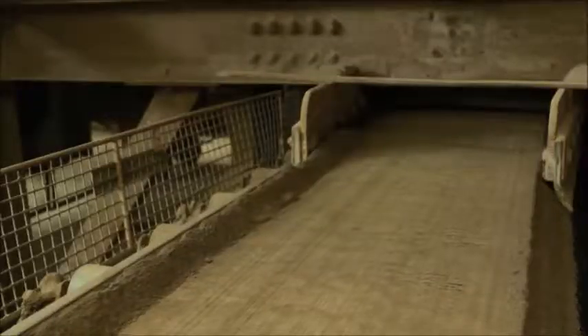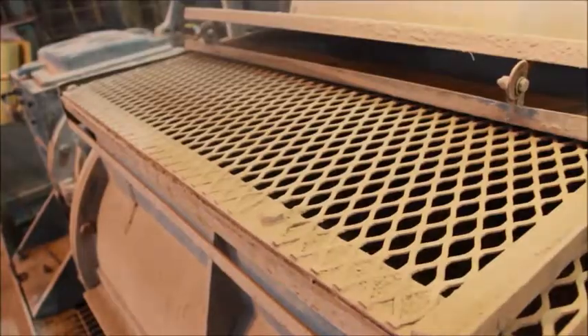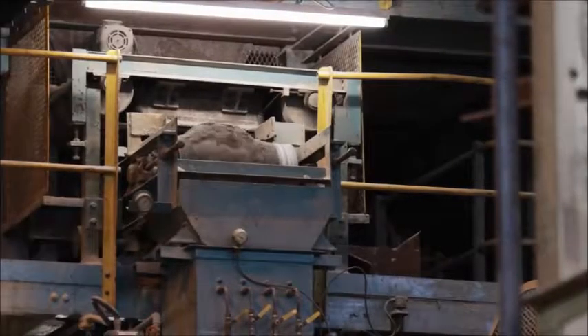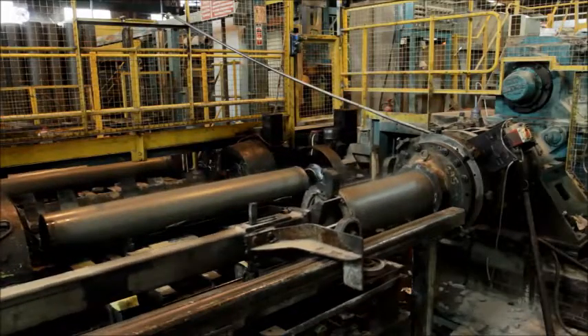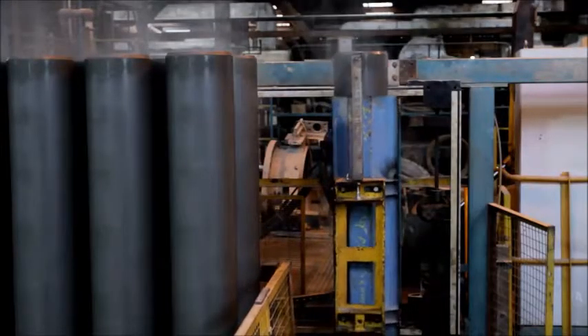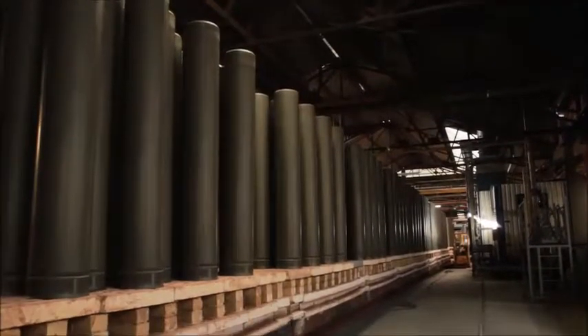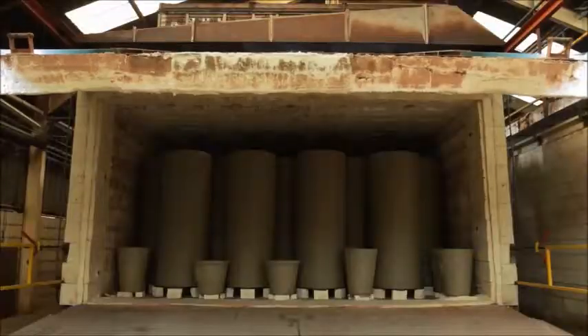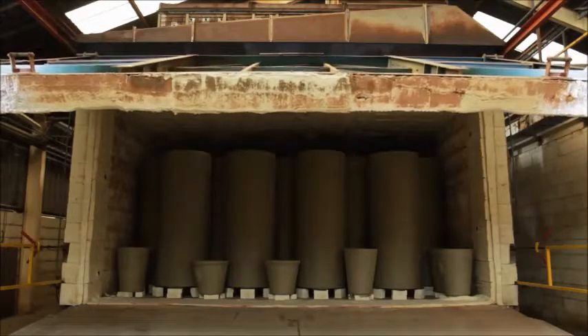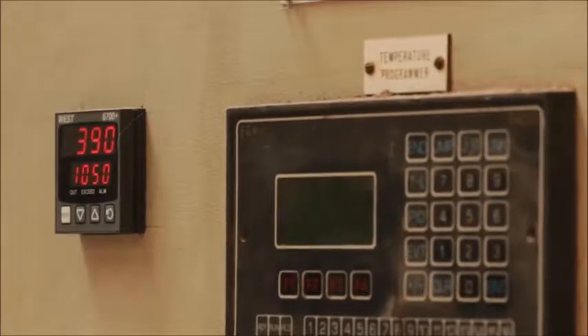Raw material is then ground to a fine powder and conveyed to augers where water is added to aid the extrusion. After extrusion comes drying, where the moisture is removed from the pipe prior to kiln firing. The firing process takes the pipes through vitrification, which fuses the clay particles into a hard, inert, ceramic state. During firing, the kiln reaches temperatures in excess of 1,030 degrees Celsius.